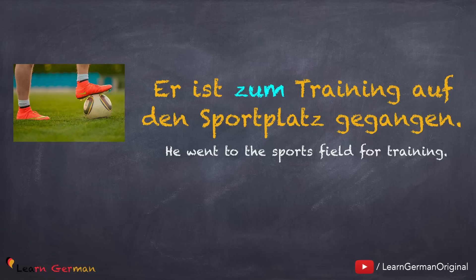The preposition zu is mostly used with the verbs gehen, fahren, etc. Other prepositions that could be used with these verbs are nach and in. Sometimes these create confusion. To get clarity on when to use which preposition, you can watch our video on the same. The link is given below.